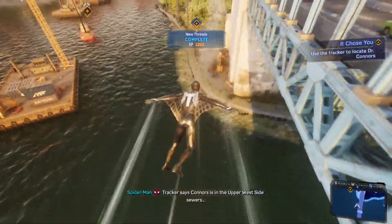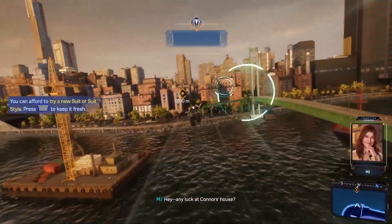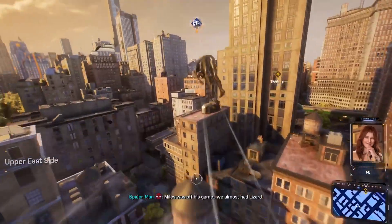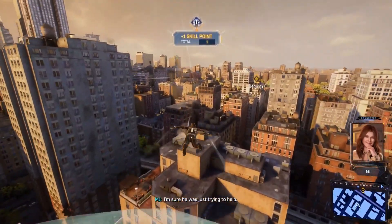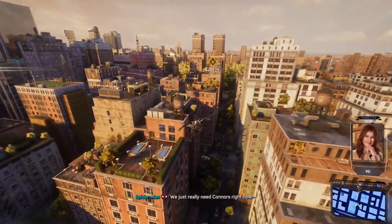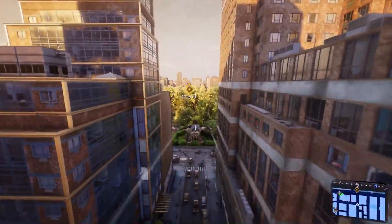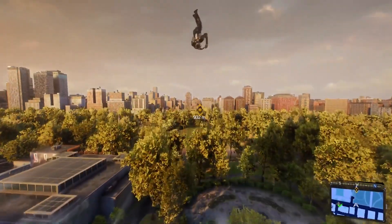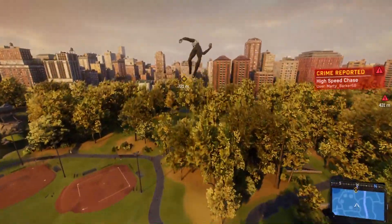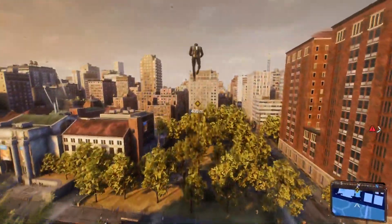The tracker says Connors is in the Upper West Side sewers — better move. Hey, any luck at Connors' house? No, but tracking him right now. What's wrong? Nothing. Meaning something. Miles was off his game — we almost had Lizard. I'm sure he was just trying to help. Sometimes it's just easier to do things myself. Hey, that's not fair, Pete — we're a team. We just really need Connors right now, for Harry. His voice acting is so top notch right now — you can tell the symbiote is talking over him and has completely taken over. God damn, I love this game.